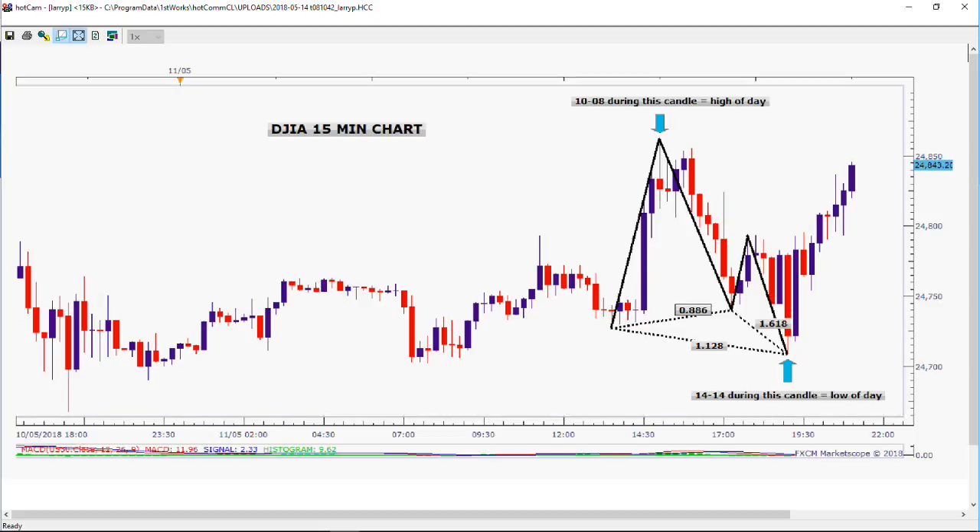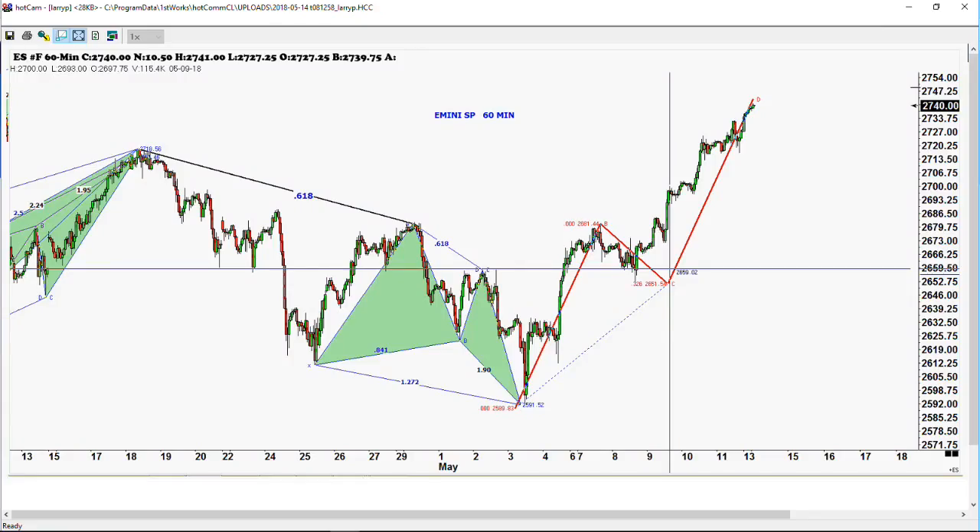We completed a major pattern here last night. I assume we've completed a major pattern — this is the one we were talking about on Friday. We had this big ABCD pattern that was still outstanding in the E-mini S&P 500 up there at the 2742 level. That was right near the high of the day. Whether that's going to be the high or not, I don't know, but we did back off about seven points.